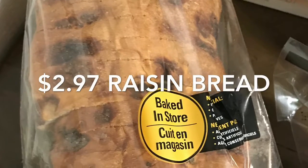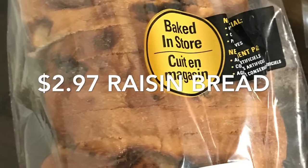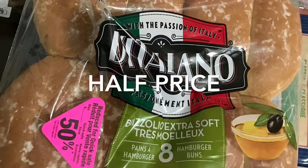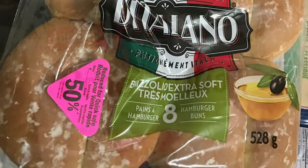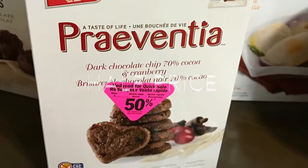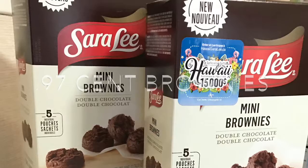Zeres was one of the two stores I shopped at this week. This bread was from there, baked right in the store, and only $2.97. Also at Zeres I found a couple of other half-price specials — these Italiano buns as well as the Leclerc cookies. They both worked out to be cheaper than price matching different ads.